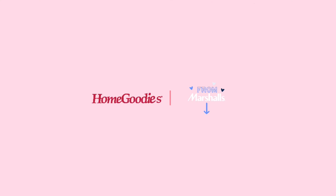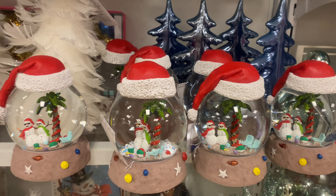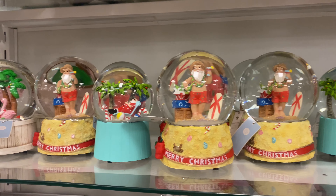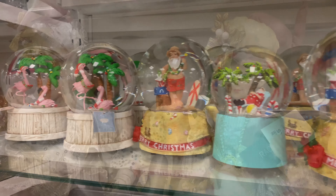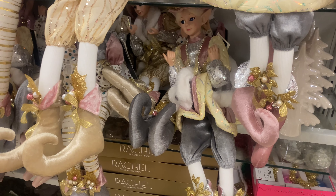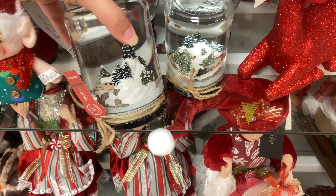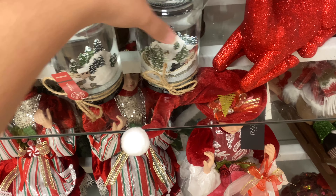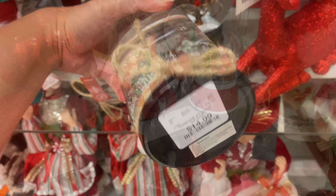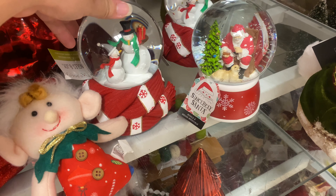Moving on to the third stop — Home Goods and Marshalls. I didn't find a whole lot here but I'll show you what I found. They had Florida snow globes and Christmas elves, which I find a little creepy. Those elves are $19. They also had DIY-style snow globes for $14.99, plus more snow globes with Santa and snowmen.